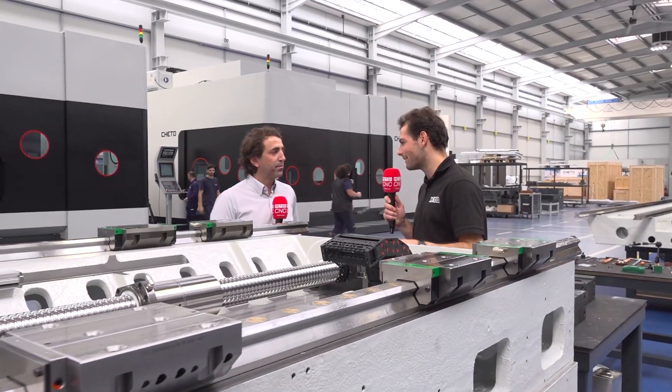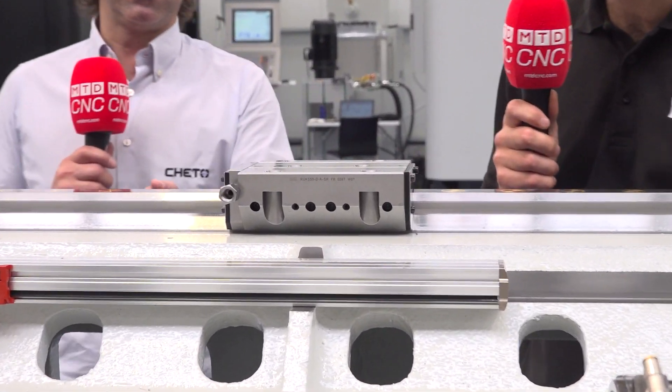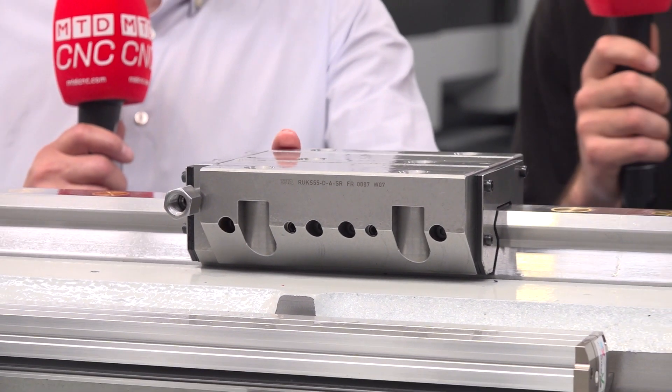We've moved over to the assembly area. We're in the sub-assembly area where everything starts. Here we have different sub-assemblies of the machines, and in front of us is the table bath assembly. You can see the mechanical brake, which is important to keep the axial force under control during the gun drill process.